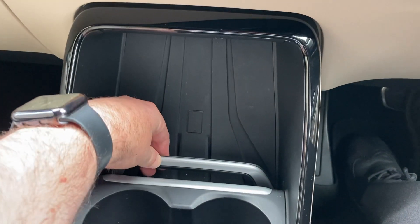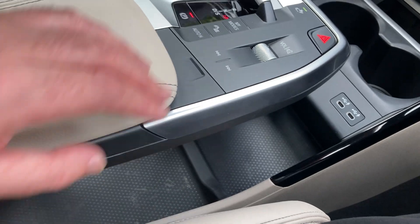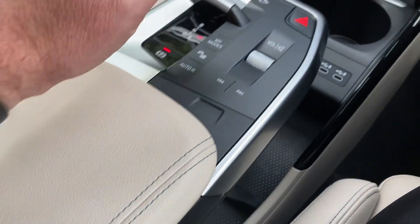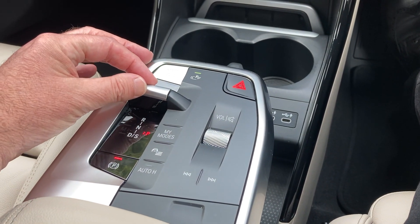Below that you've got a nice little place to charge your phone and a couple of drinks holders. The console is a kind of floating system, so you've got loads of storage underneath as well as storage inside the actual armrest. You've got your volume button here, automatic handbrake, different driving modes, and your gear stick.